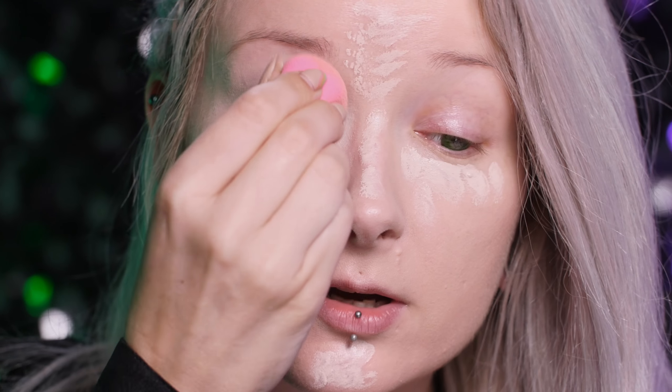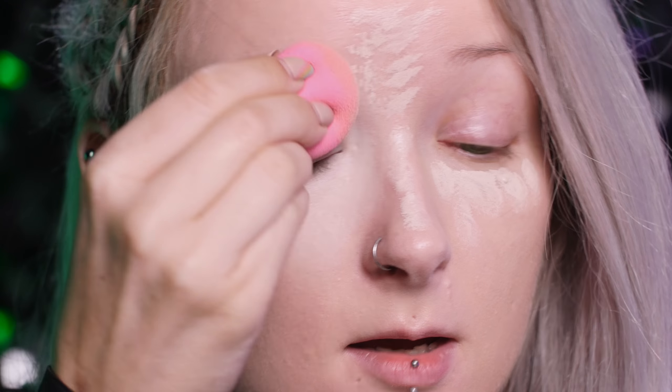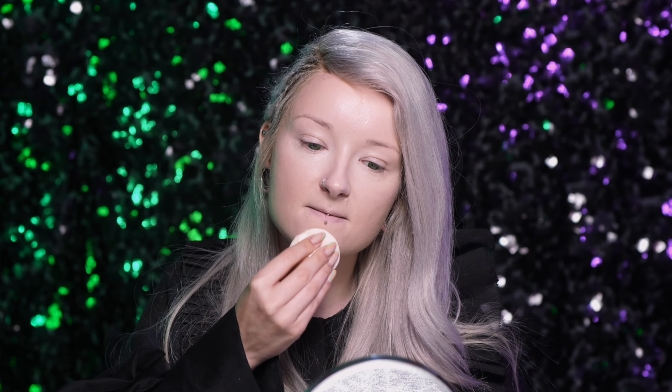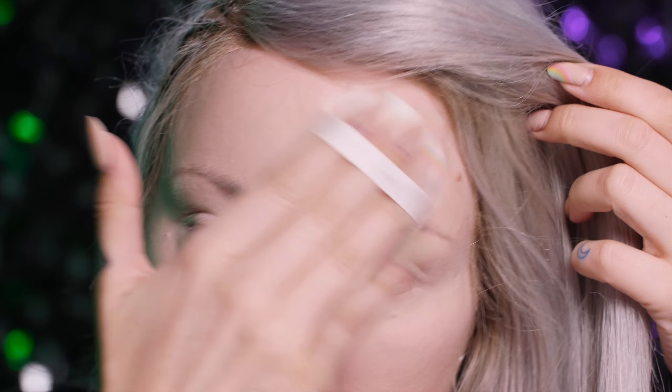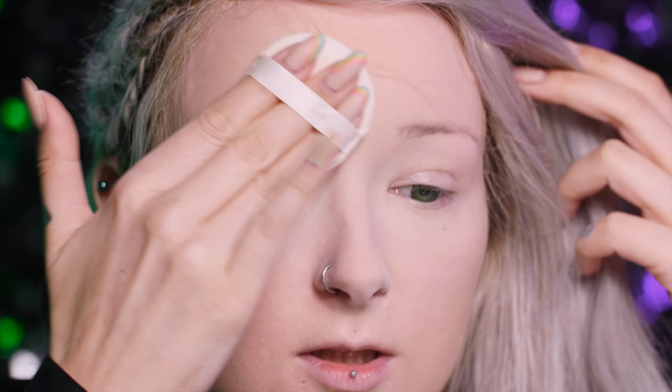Nachodzę trochę na powiekę, bo on też będzie służył mi jako baza — taka ogólna. Potrzebuję mocnego wyrównania koloru. Całość utrwalę pudrem i będę starała się wyważyć jego ilość. Bo z jednej strony chcę mieć matową skórę, a z drugiej nie chcę, żeby była taka jakby płaska. Zaczynam od strefy T i tutaj daję go więcej, bo zanim skończę makijaż, minimalnie mi się skóra tutaj wybłyszczy. Boczki nosa.